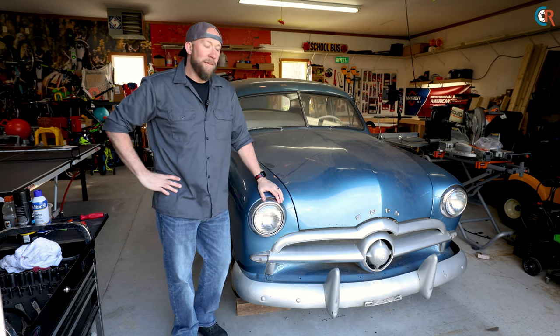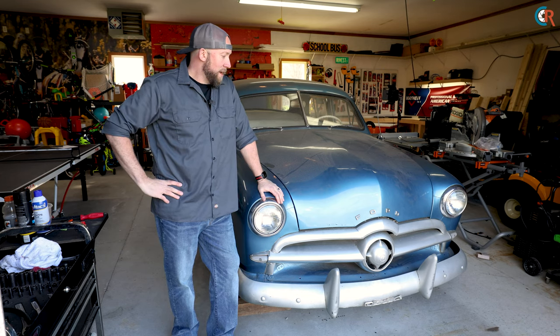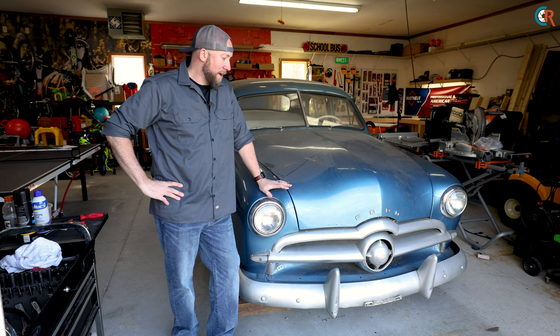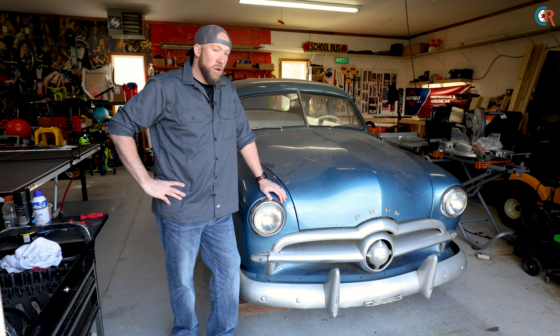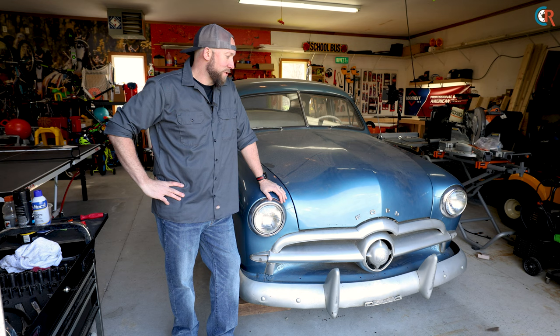We decided to name this car after the previous owner who had passed away. According to his son, Charles really loved this car and worked on it for many years, but sadly Charles passed away and this car sat for a good number of years until we picked it up last week. It does need some work — it's not running right now and could use a little going through, so that's what we're going to do.